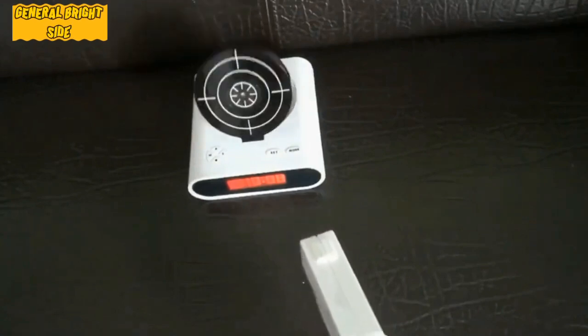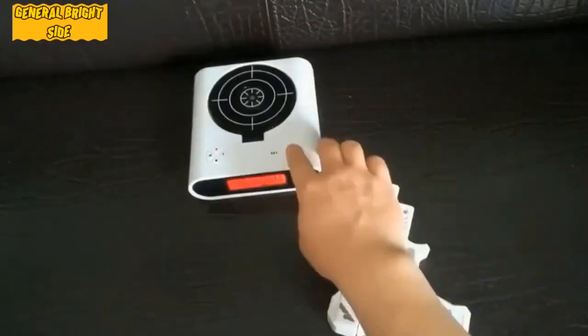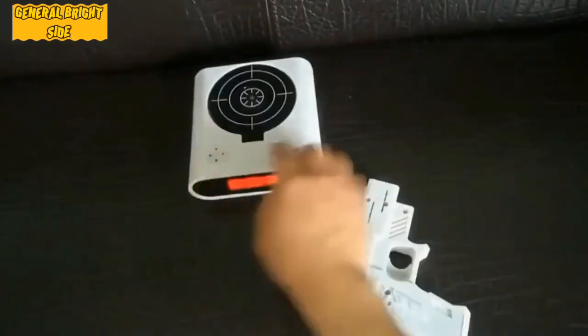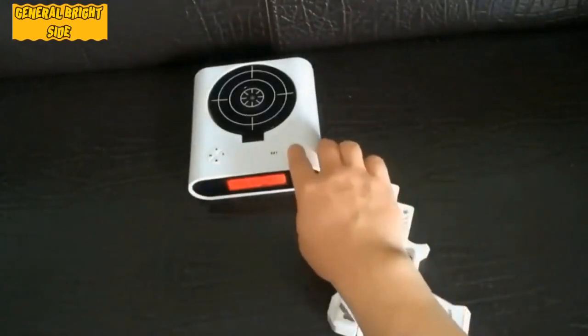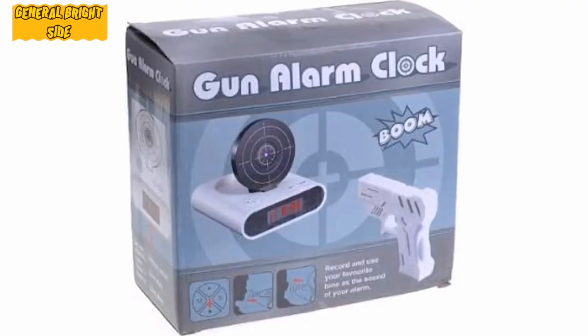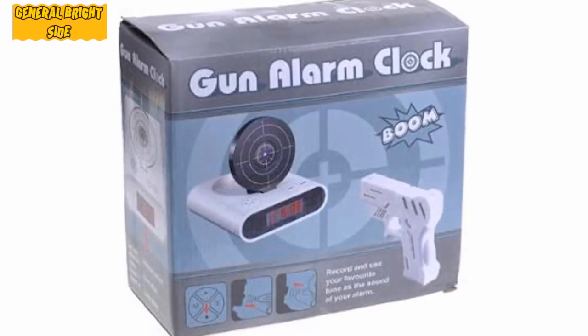The manufacturer assures that with this device you'll not only improve your aim, but also learn to wake up in a fraction of a second, even on the hardest days. You can adjust the settings and increase the number of hits needed to turn off the device, as well as set your favorite ringtone. The price of the device is $16.